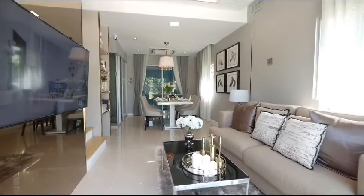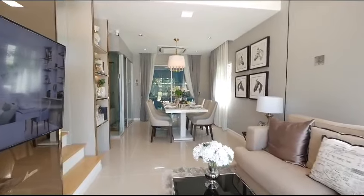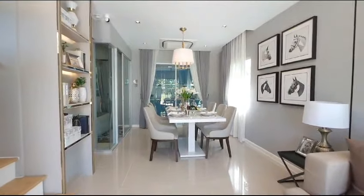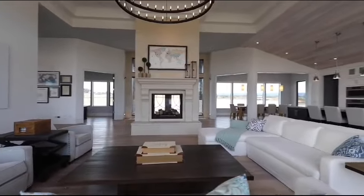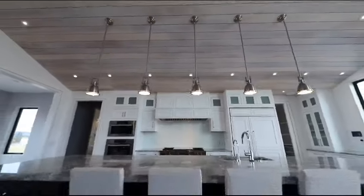Hello everyone, how are you today? I hope you are all well. I am here with a new video. Welcome back to my YouTube channel. Today I am sharing 12 DIY home decor ideas on a budget. Get ready to transform your space without breaking the bank. Let's get started.